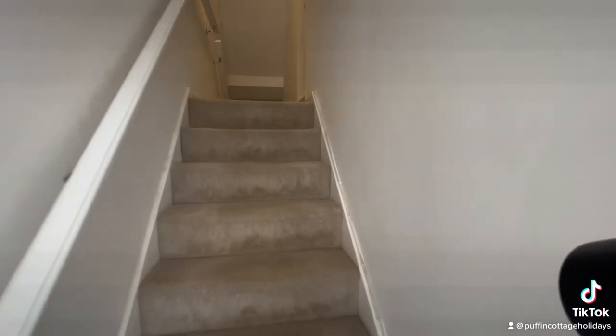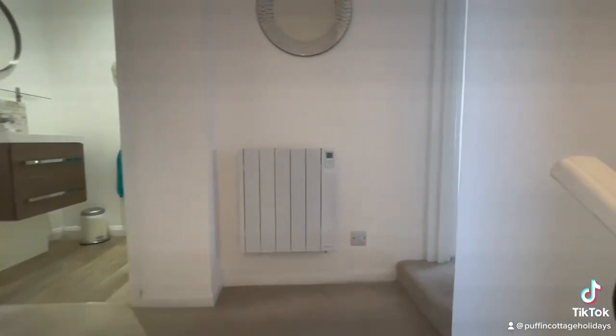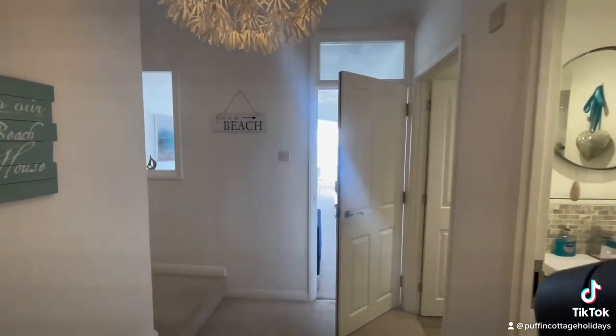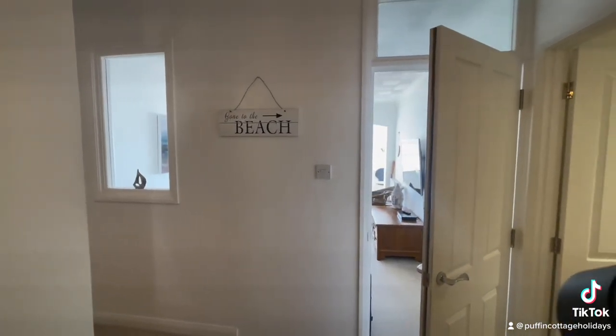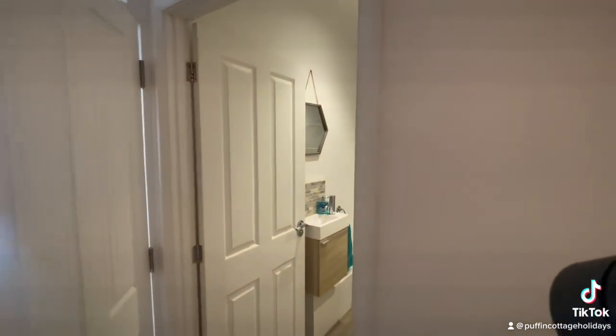This property is surprisingly very big. When you look at it from the outside it doesn't look particularly big, but trust me it is. As we come in to the landing we'll go straight into it. You're on the Strand, which means you're actually backing out onto the beach with direct beach access, so get ready for some lovely views.